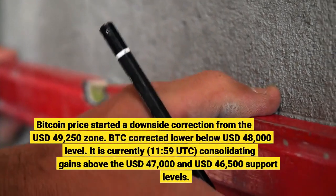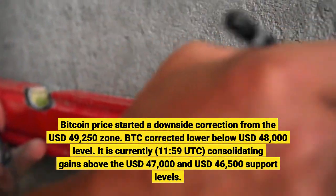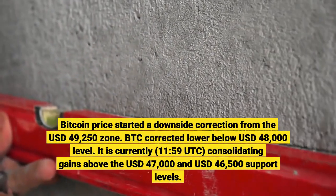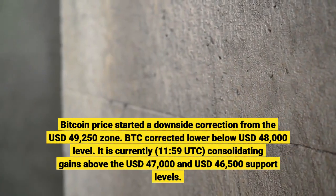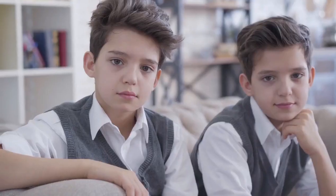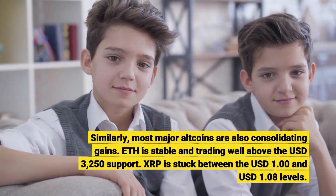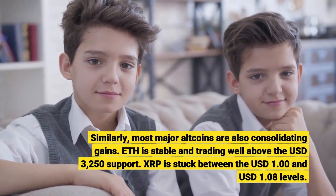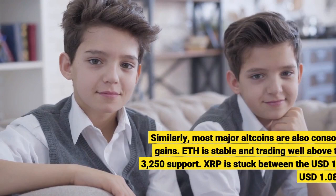Bitcoin price started a downside correction from the $49,250 zone. BTC corrected lower below the $48,000 level, and is currently consolidating gains above the $47,000 and $46,500 support levels. Similarly, most major altcoins are also consolidating gains. ETH is stable and trading well above the $3,250 support. XRP is stuck between the $1.00 and $1.08 levels.